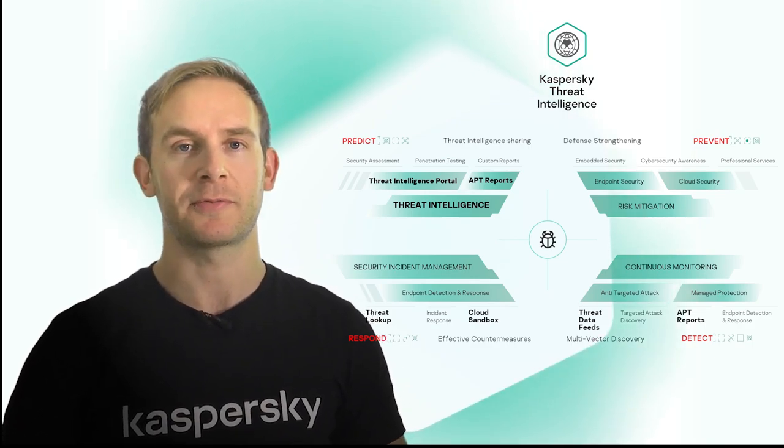If you want to know more about how Kaspersky's threat intelligence solutions and services can help your organisation, contact this person. Thank you for watching.